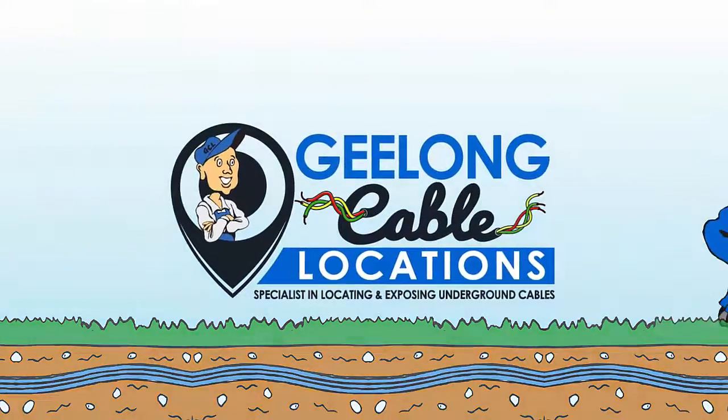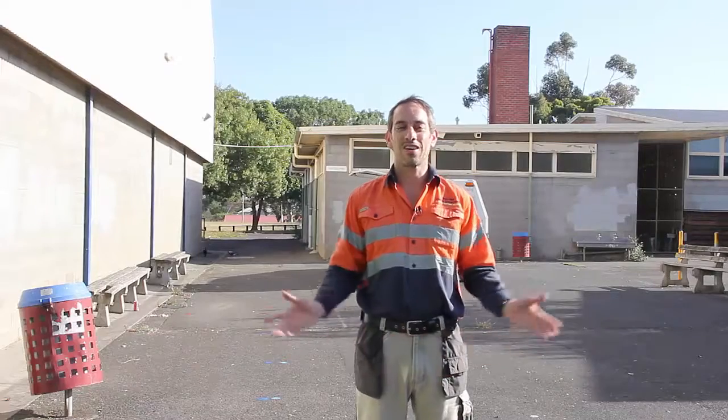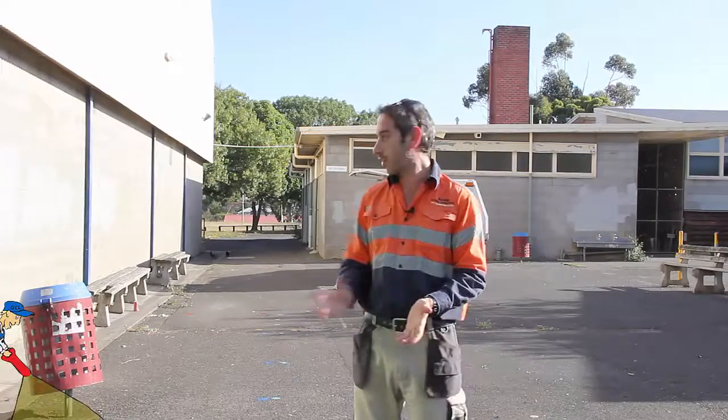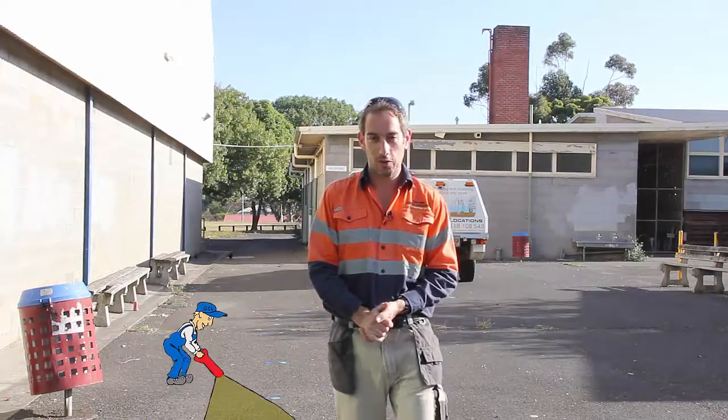Geelong Cable Locations — specialists in locating and exposing underground cables. Hi guys, Ben here from Geelong Cable Locations. Just wanted to do a quick video for you. We just finished doing some locating out on site and I thought I'd grab the video camera and show you what we found.